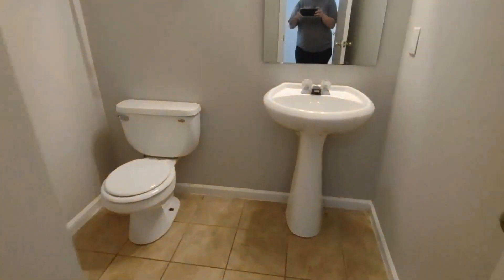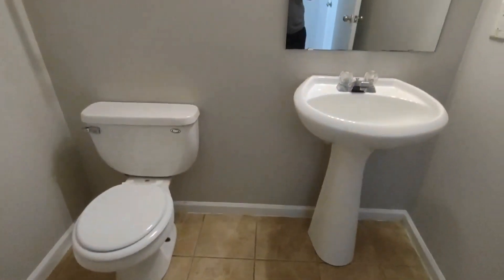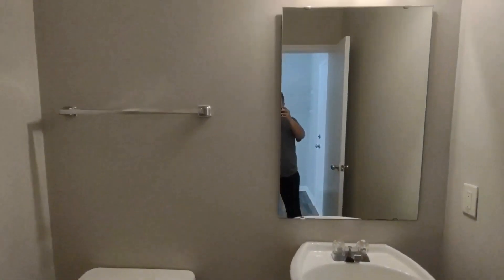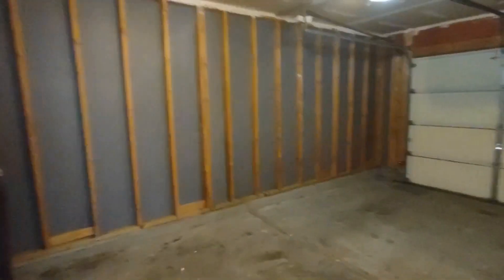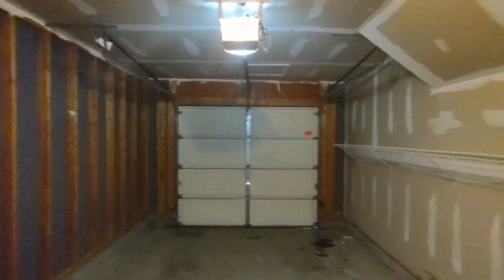Beside this is our half bath downstairs. The half bath is complete with ceramic tile flooring, pedestal sink, and large mirror. Directly beside us now is the garage access. The garage is a one-car garage with automatic opener and shelves for storage.